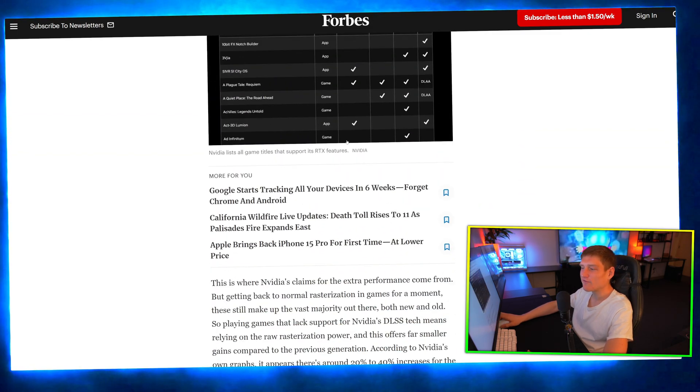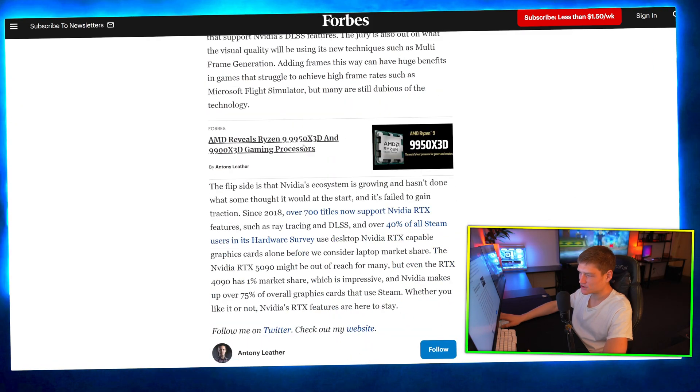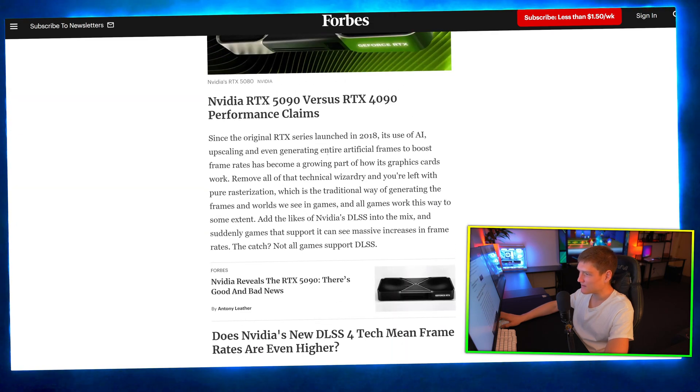DLSS 4 multi-frame generation is a big deal. I waited a few days to post this because I didn't want my video buried among thousands of others covering the same thing. Also, let me know what you think about the new camera setup — it does an incredible job in low light with no filters needed. Are you going to be grabbing a 5070, 5080, or 5090? I really hope they release a white 5090.